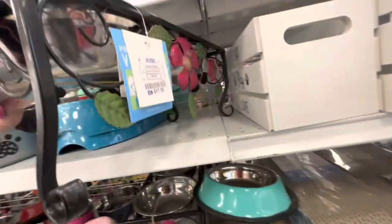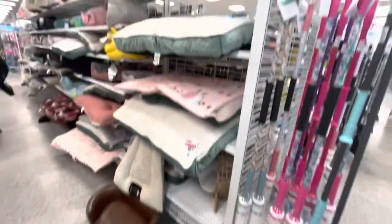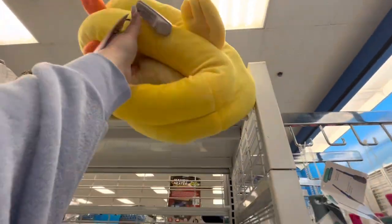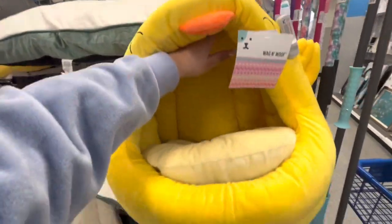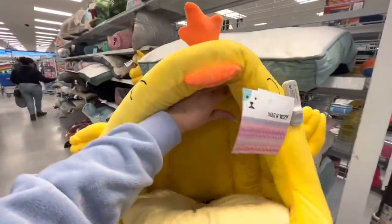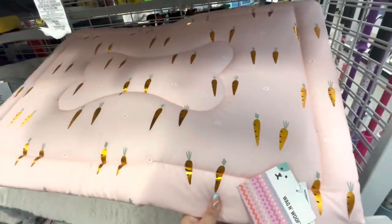The spring pet bowls are really pretty at $17.99. And look at this — a chicken pet bed for $19.99! How adorable is that. They also have one with a carrot design — so cute for pets.